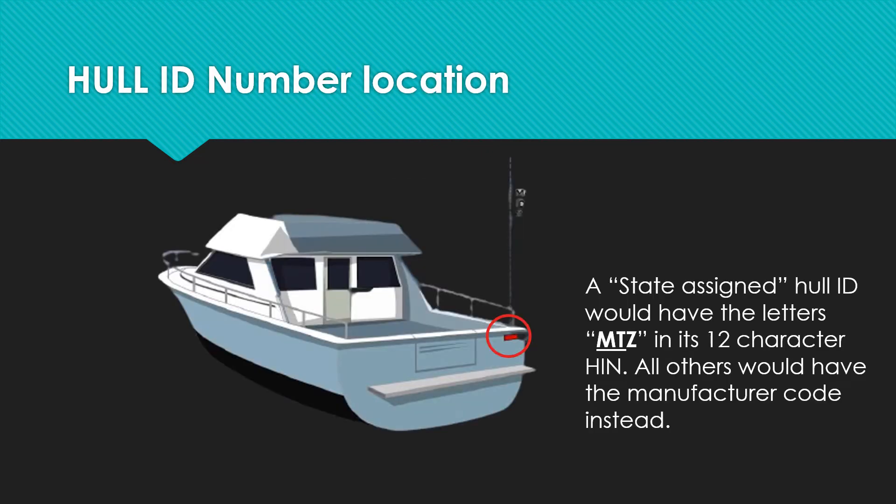A state-assigned hull ID would have the letters MTZ at the beginning of its 12-character HIN. All other HINs would have the manufacturer code instead.